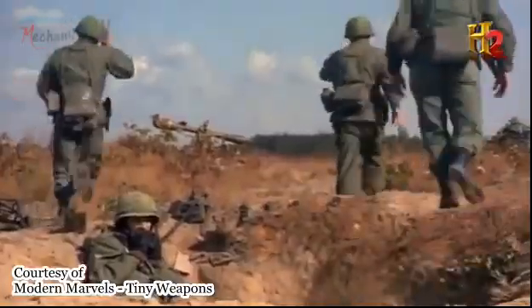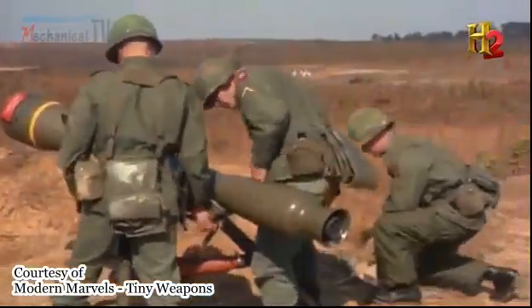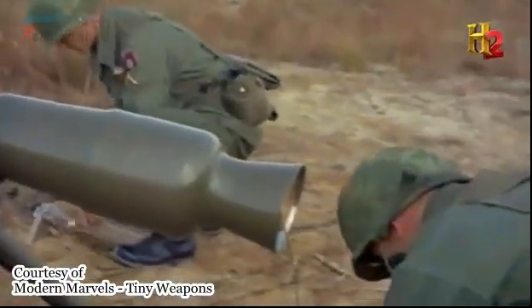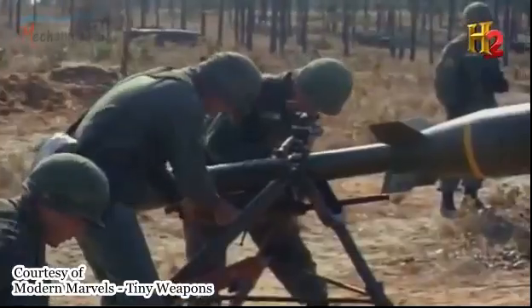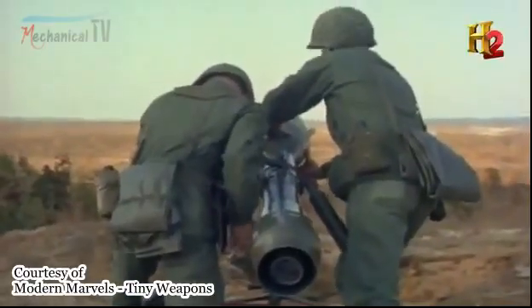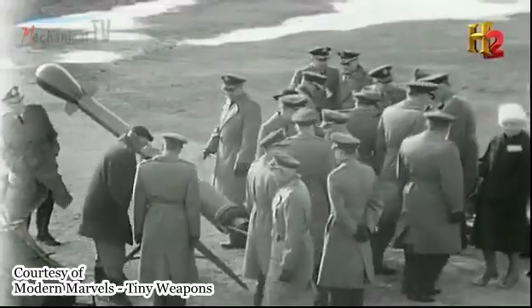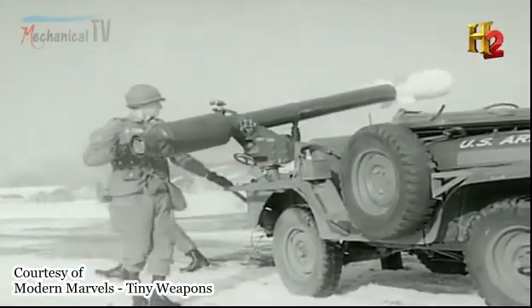The Davy Crockett carried the lightest nuclear warhead on record — the W-54. At 11 inches in diameter and weighing 51 pounds, the W-54 was small and light enough to be carried by one man. It had a tripod; you could dismount it or actually fire it from the jeep itself.